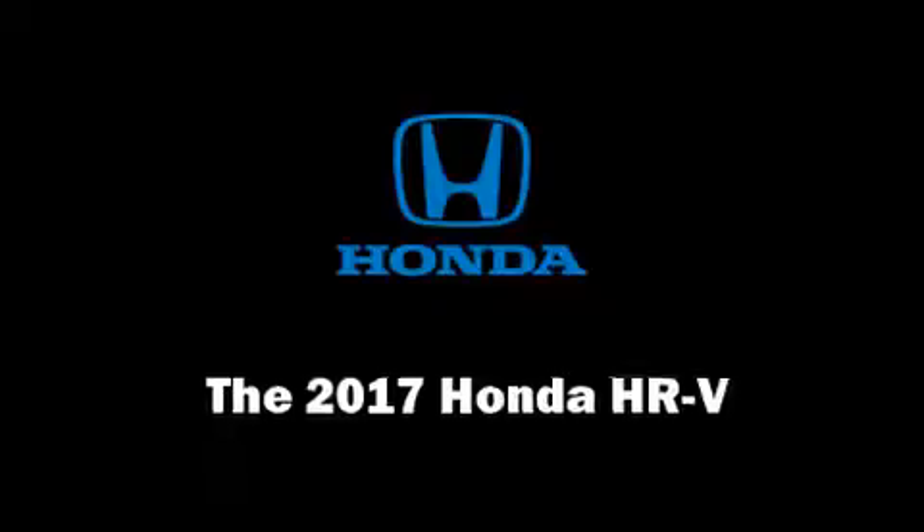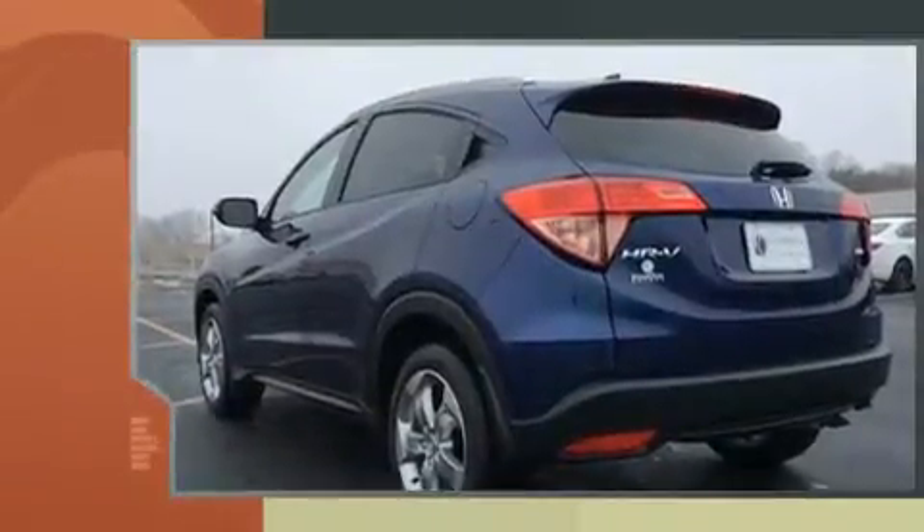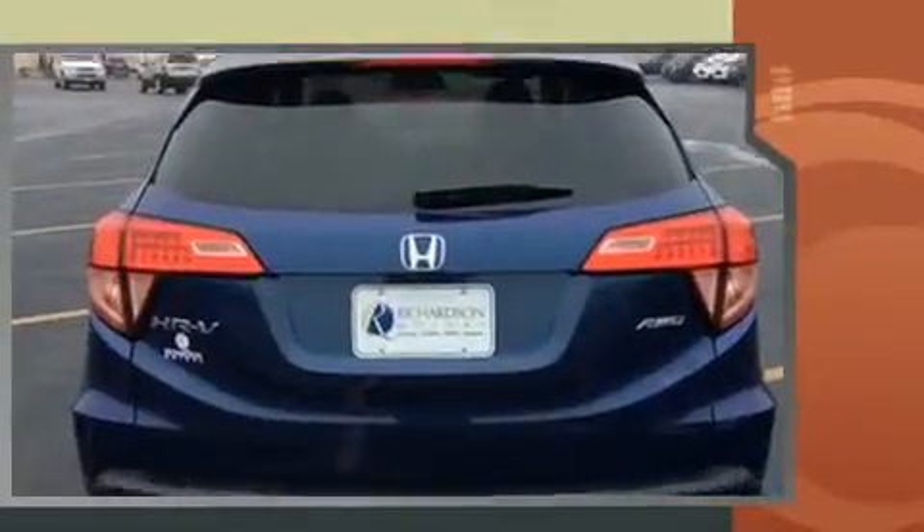Come test drive this 2017 Honda HR-V. Smooth gear shifts are achieved thanks to the 1.8 liter four-cylinder engine, and for added security, dynamic stability control supplements the drive train.